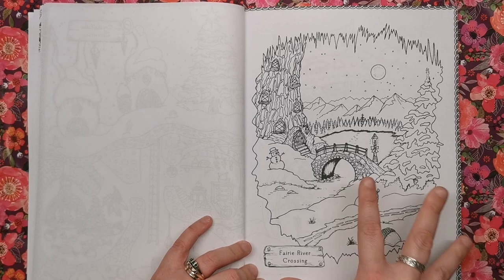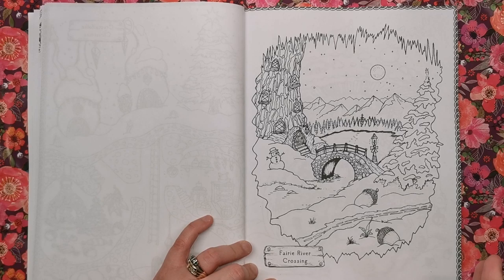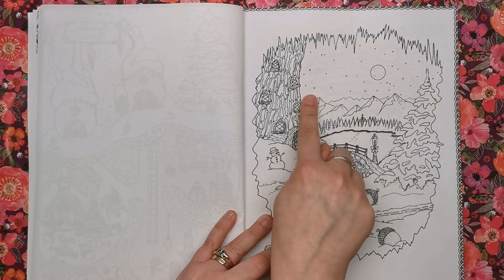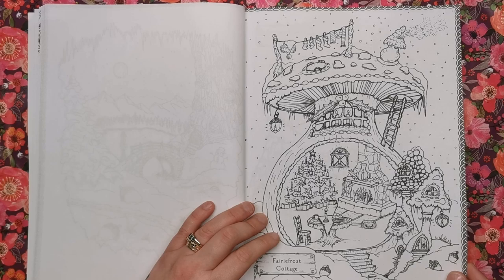This is the Fairy River Crossing. It's a contained illustration, which I prefer because it's not as daunting — you've got edges and a confined space. Instead of having a whole sky across the top half of your page, you've got this little contained area. So that's a really good one to do quite quickly.